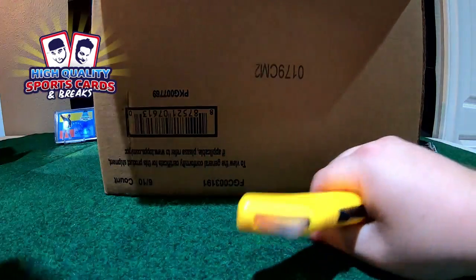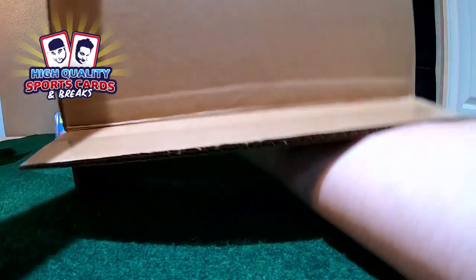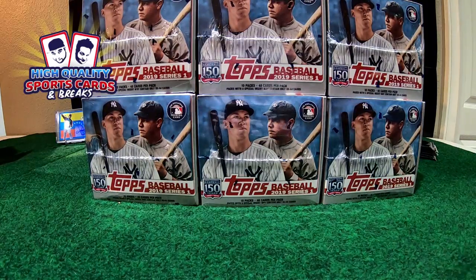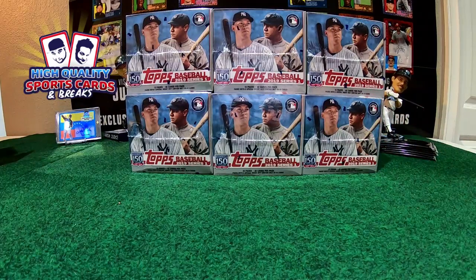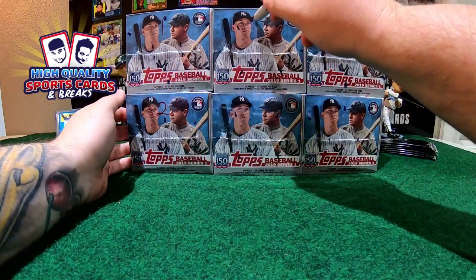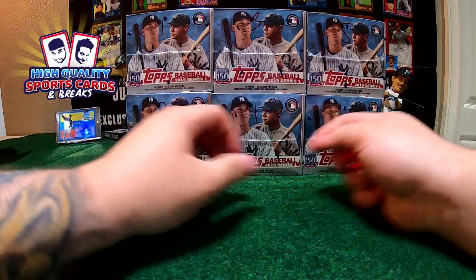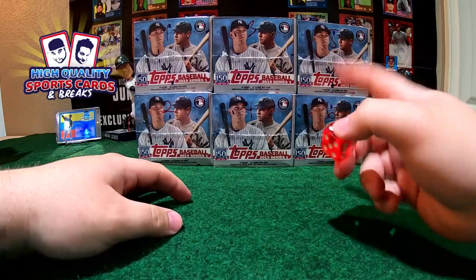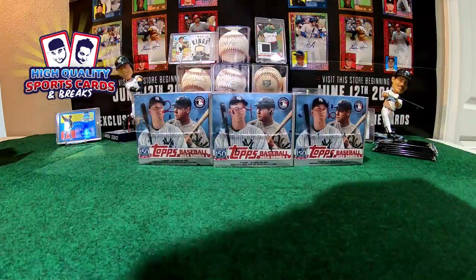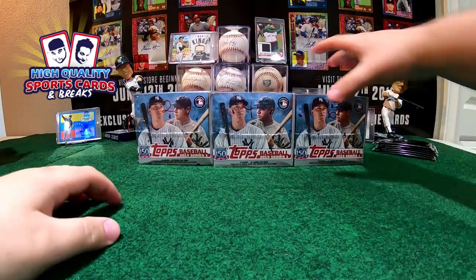This is going to be the last one of the nine. We got six jumbos and six silver packs coming with this nice case. We rolled a six so going with the bottom — boxes one, three, and five are for the break tomorrow. This break gets three jumbo boxes.